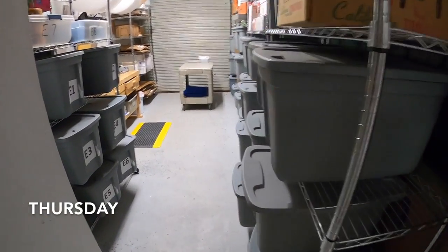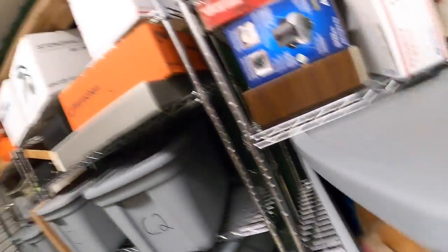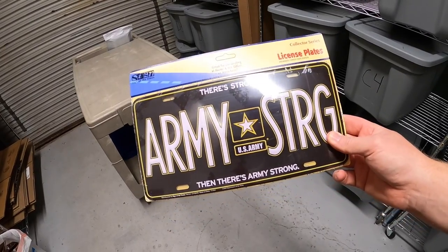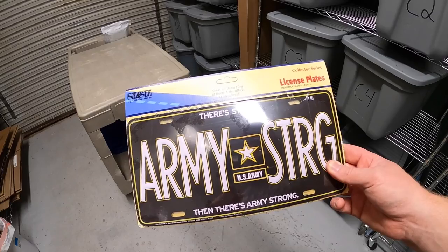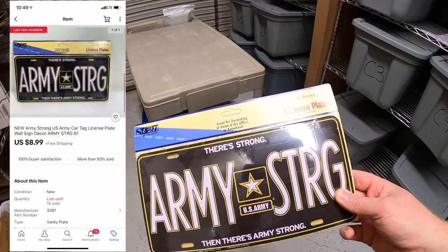Thursday morning — I have 14 eBay orders to ship out today. First thing is in B1 — it's a U.S. Army license plate new in the packaging. I started with like 30 of them and I've only got a few pennies in each one. This one sold for $8.99 free shipping. That's going out to a viewer named James — James, thank you for the business, it means a lot.